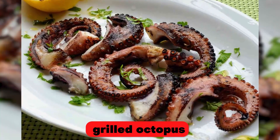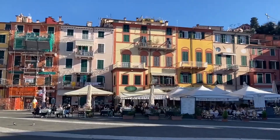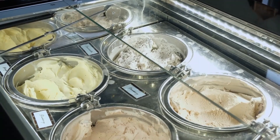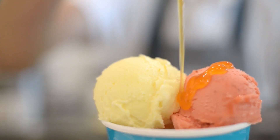Visitors can sample the catch of the day at one of the town's many seafood restaurants, which offer a range of delicious dishes such as grilled octopus, fried calamari, and pasta with clams. The town's cafes and gelaterias are also popular with visitors, who can enjoy a cappuccino or a gelato.